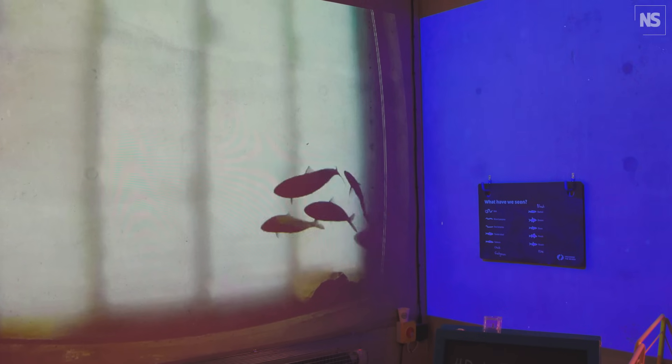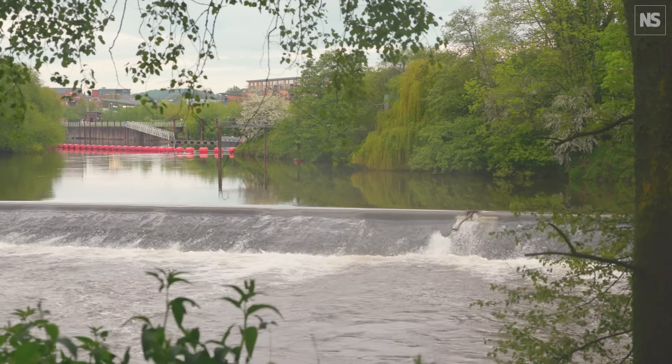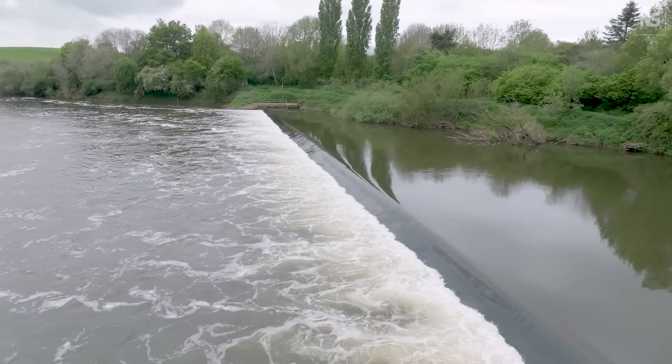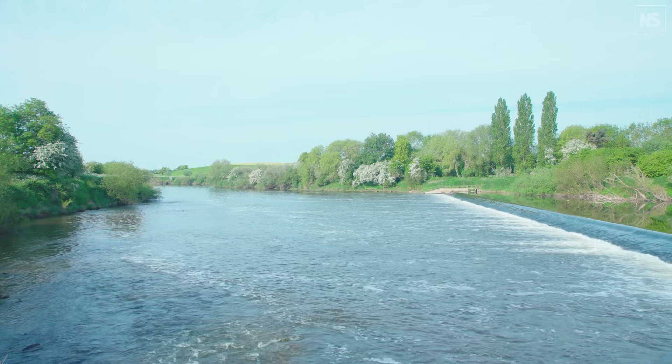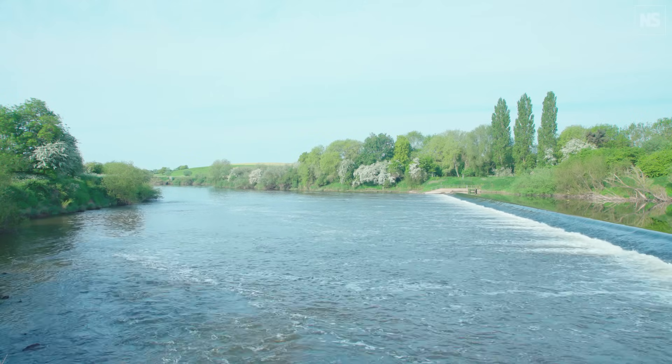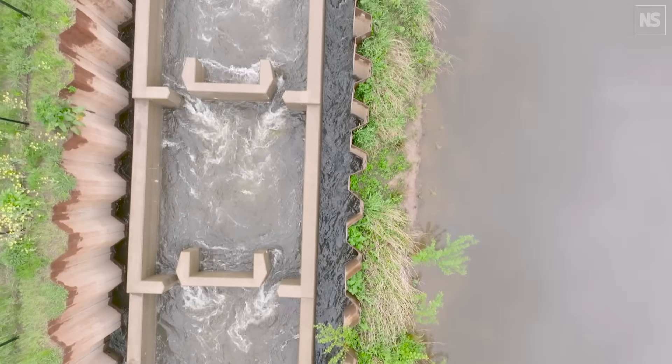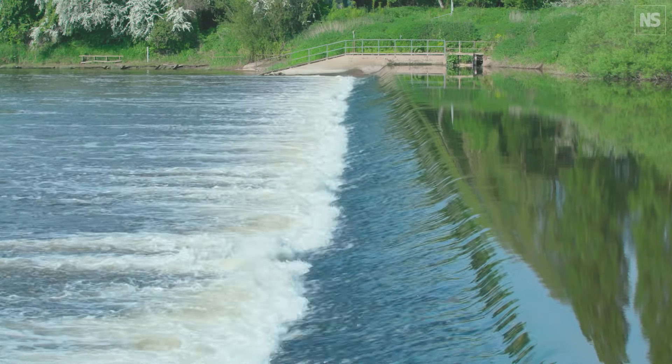Unlocking the Severn was designed to get an endangered species, the twaite shad, back up to its historic spawning grounds on the Welsh borders. If you have a barrier across a river like a weir, it acts like a brick wall, so they're trapped downstream from where they actually want to go. The unlocking part is literally building fish passes on the four navigation weirs on the River Severn to allow the fish to pass upstream to their preferred habitat at particular times of year.